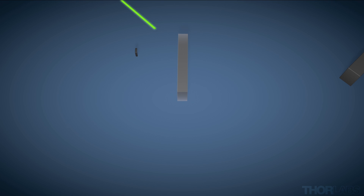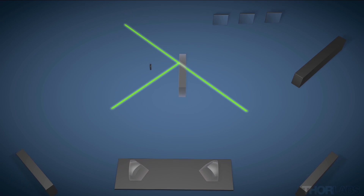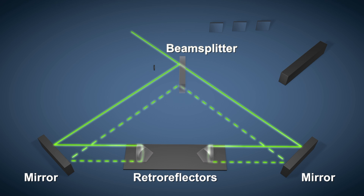The collimated light entering the instrument is divided into two separate beams by a beam splitter. When the two beams return to the beam splitter and recombine, they will optically interfere with each other. This interference pattern, also known as the interferogram, is recorded by the detectors.